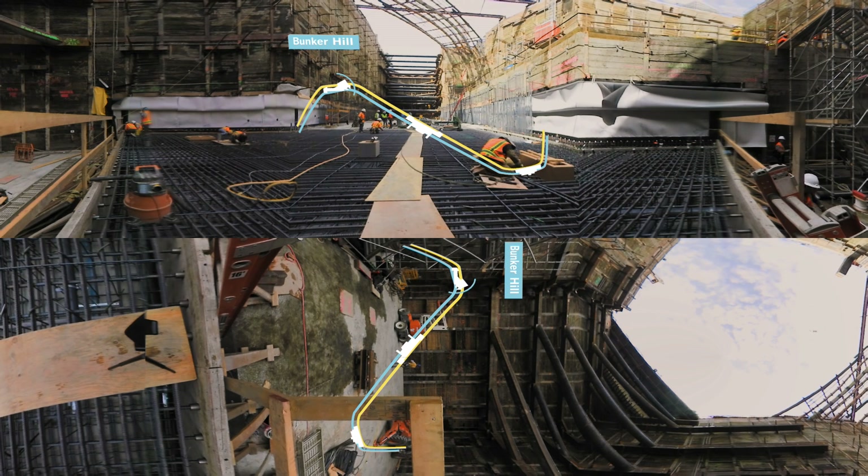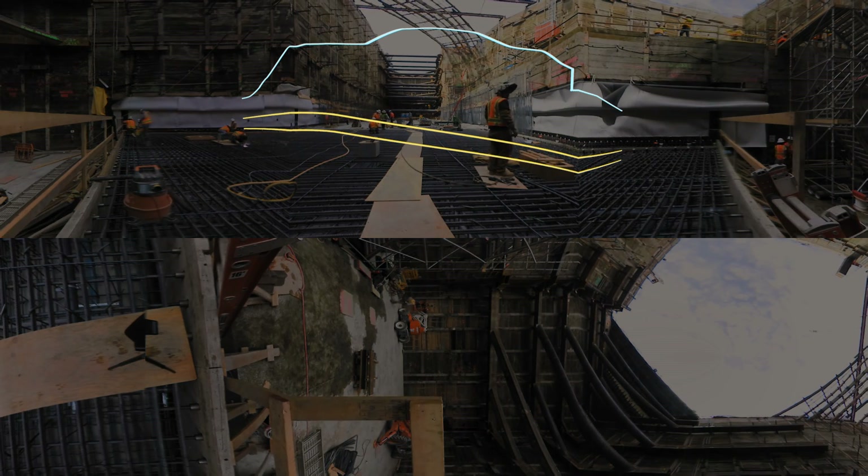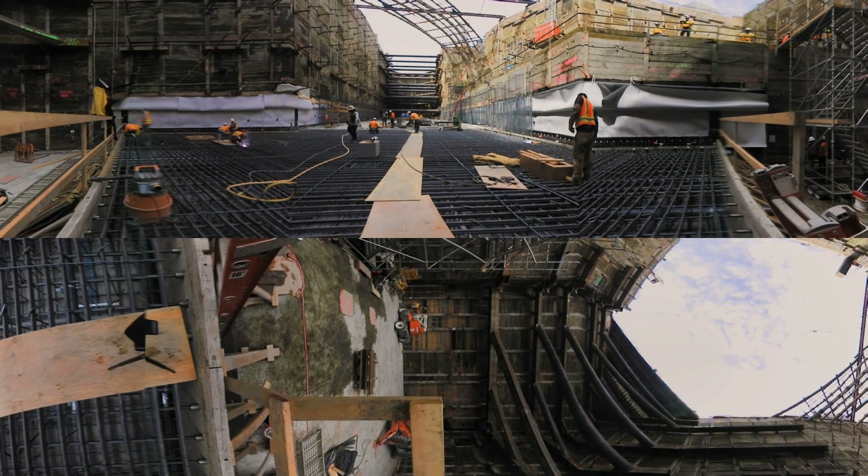The Bunker Hill station will be located at 2nd and Hope Streets and will provide access for transit passengers to museums like MOCA and The Broad, as well as the Music Center and the Walt Disney Concert Hall. The station is the deepest in the Metro system — 110 feet below street level — so deep that passengers will ride elevators, not escalators, to get to the trains.